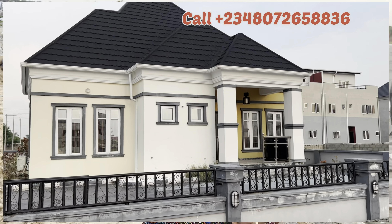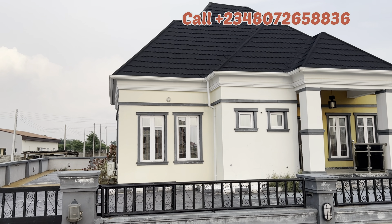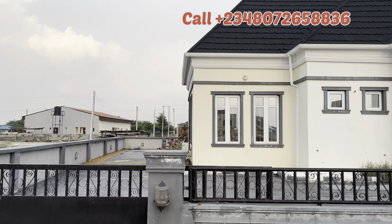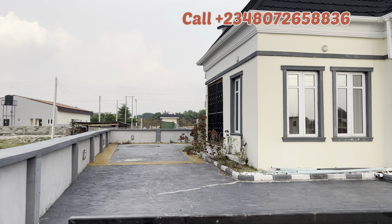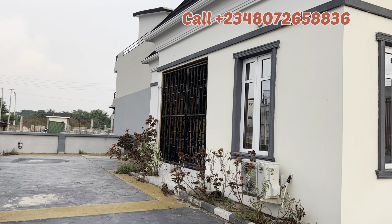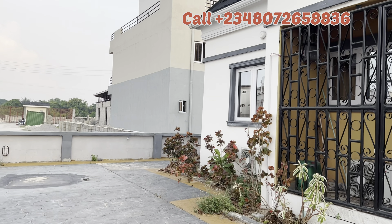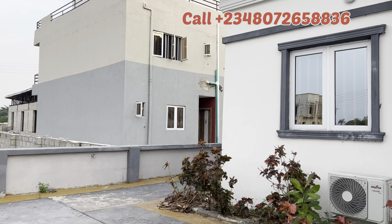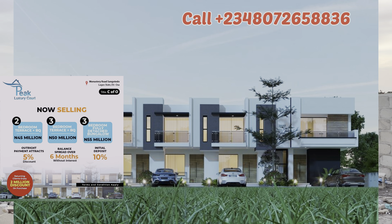We also have a very spacious bungalow here. Let me show you how this bungalow will be — I like it because it is very spacious. It is on 300 square meters, off-plan, and we have a prototype to show you. You can park as many cars as you want — it is going to be massive, going for 55 million Naira. And don't forget we have terrace duplexes: a two-bedroom terrace duplex going for 45 million Naira, and a three-bedroom terrace duplex going for 50 million Naira.